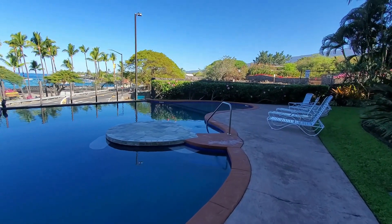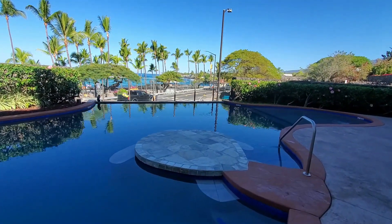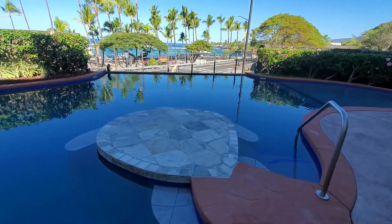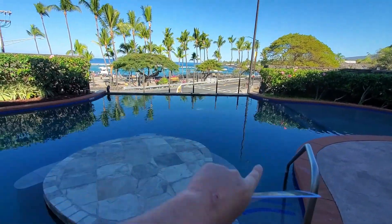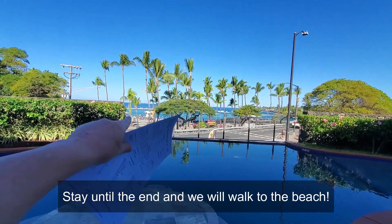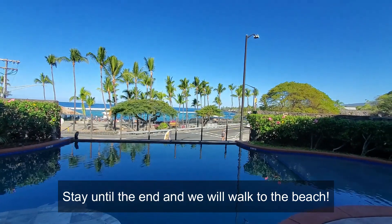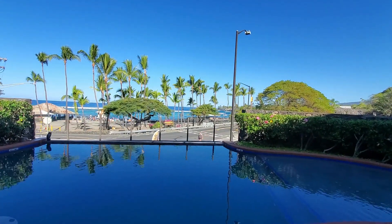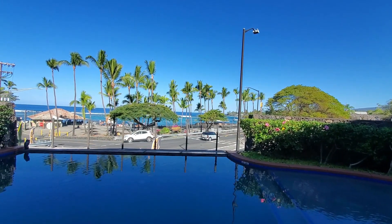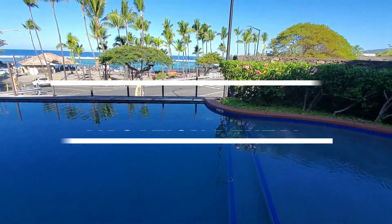Aloha again everyone, Mike Drew Tarr, principal broker and owner of Next Home Paradise Realty in Kailua-Kona, bringing you another property tour. Do I have your attention? Look at that awesome pool — you've got a glass railing overlooking Kahaluu Beach, the number one snorkel beach on the Big Island. At the end they have a really gentle wave break, the number one wave to learn to surf on the Big Island of Hawaii.